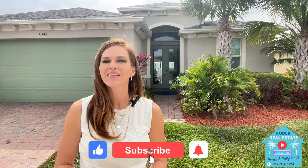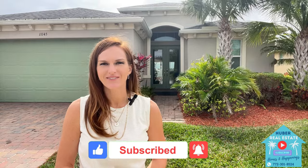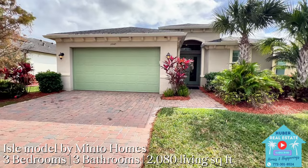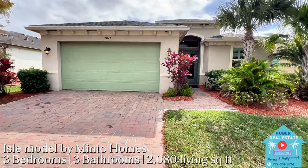But first, don't forget to tap that subscribe button so you never miss out on the latest homes and happenings in Port St. Lucie. Here you have what is known as the Aisle model by Minto Homes, built in 2016.